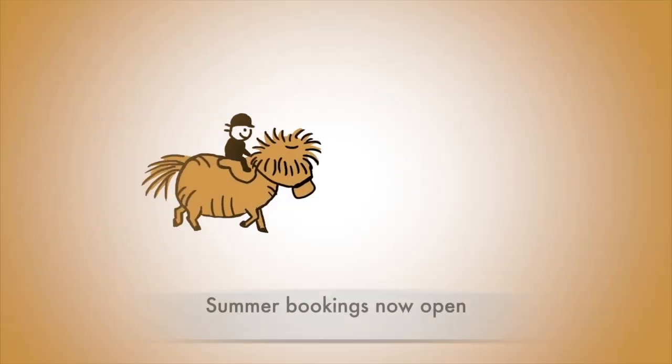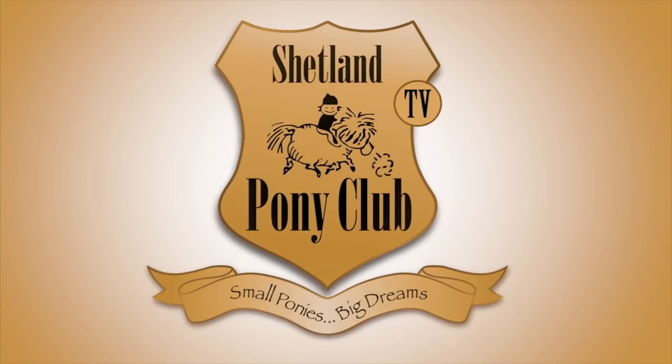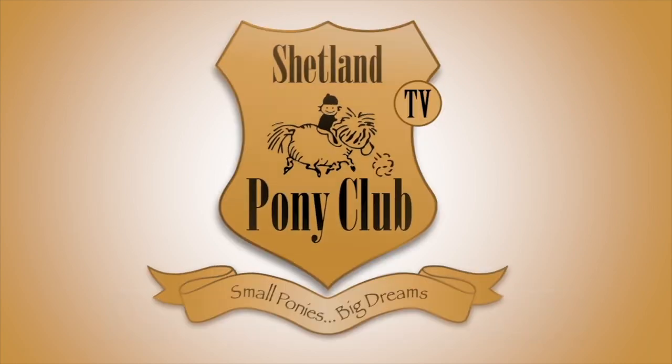Thank you so much for following our ponies' adventures. There's a new film every Wednesday and bookings are open for our summer programme at shetlandponyclub.co.uk.